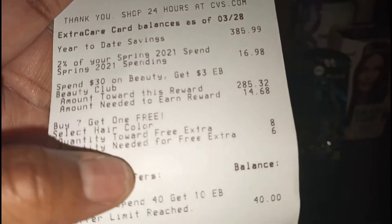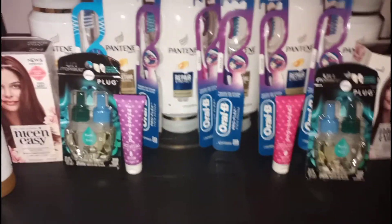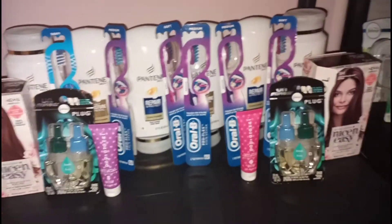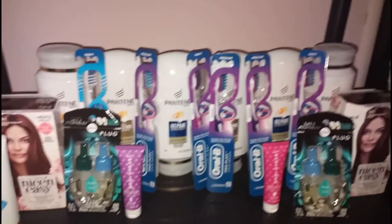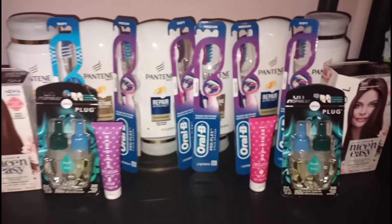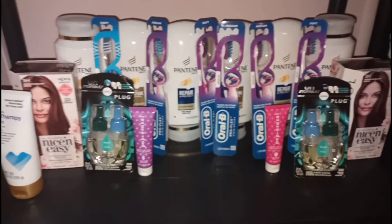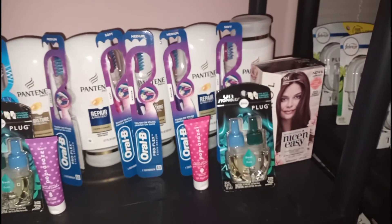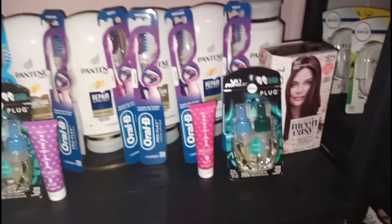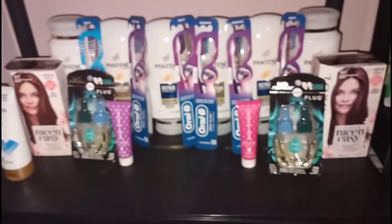Looking at beauty rewards — I needed $14.68 more to hit the spend $30 beauty threshold, and I spent $57.47 on beauty items including the lotion, hair dyes, Pantene, and Paparazzi. So I'll get back $6 in beauty rewards. In summary: I rolled $28, got back $28, paid $4.39, and will get back $5 for Ibotta and $6 in beauty rewards — making everything completely free plus a $6.61 money maker. My total savings were 96%, which was $120.71.